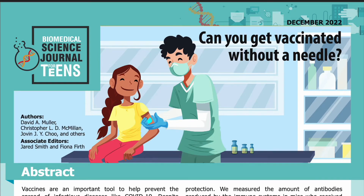Science Journal for Kids and Teens presents: Can You Get Vaccinated Without a Needle? Adapted from the original peer-reviewed paper in the journal Science Advances, published on October 29, 2021. Research conducted by David A. Moeller, Christopher L. D. McMillan, Jovin J. Y. Chu, and others from the School of Chemistry and Molecular Biosciences at the University of Queensland in Australia. See the full list of authors and their affiliations in the accompanying PDF. Read by Miranda Wilson.